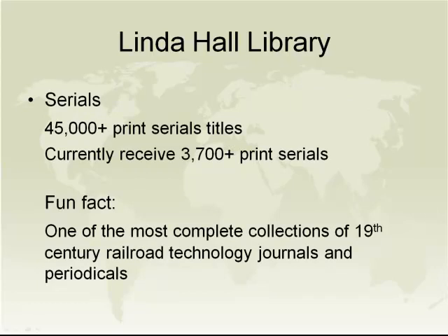Among our serials holdings, we currently hold more than 45,000 print serials titles and currently receive more than 3,700 print serials titles. A fun fact we stumbled upon: the Linda Hall Library holds one of the most complete collections of 19th century railroad technology journals and periodicals available. We created a website on the building of the Transcontinental Railroad containing a goodly portion of the full text of these railroad technology journals digitized — a great research resource for anybody interested in 19th century railroad technology.